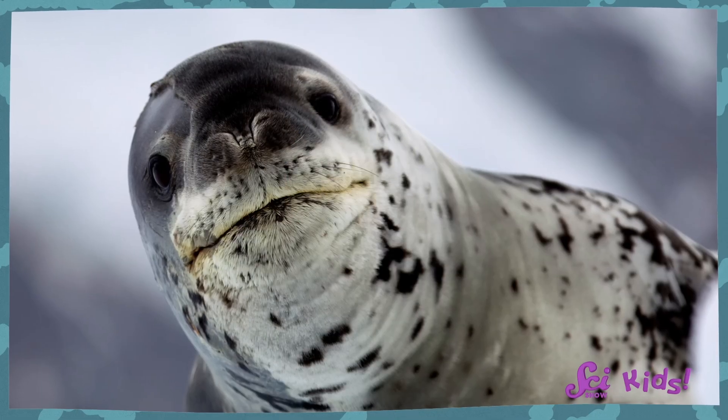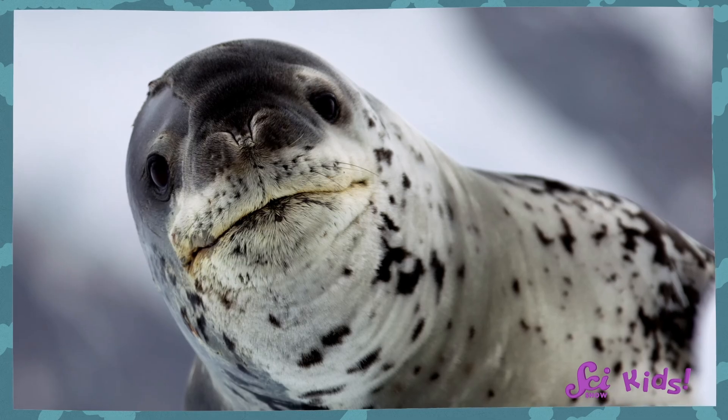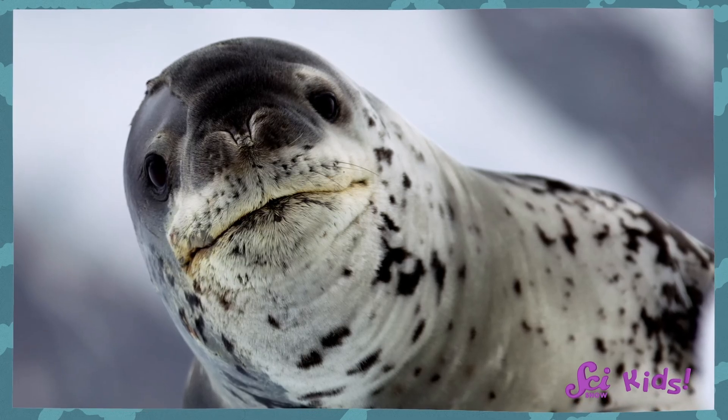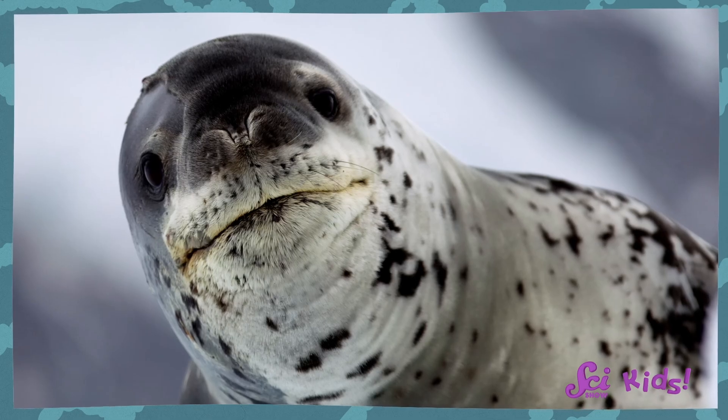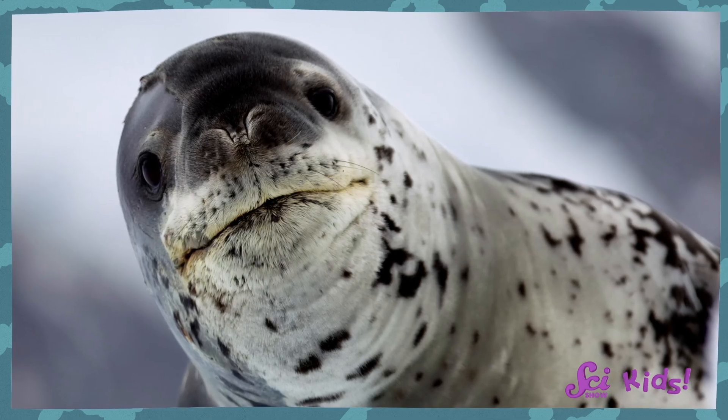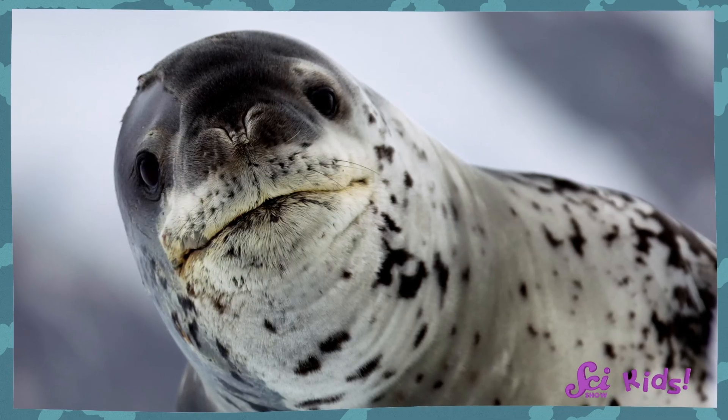Let's take a look at this leopard seal. Do you see anything that would help them keep warm? It can be hard to tell sometimes, because the seal is wet, but they have a warm fur coat. But that fur on its own wouldn't be enough to keep them warm.